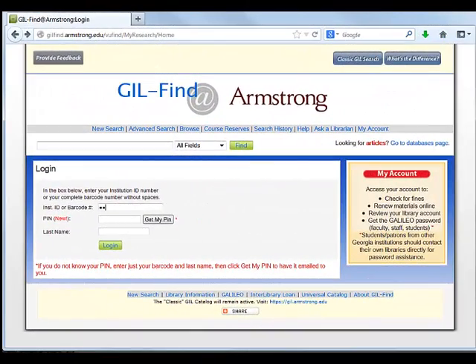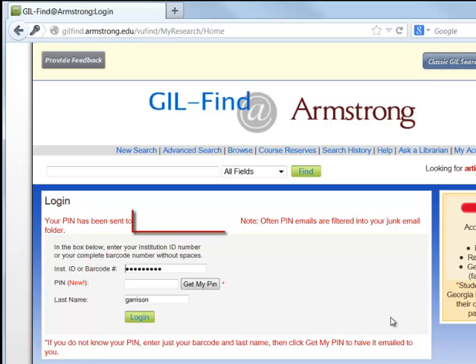If you do not have or do not remember your Gill PIN, an extra step is required. Enter your 907 number and your last name, then select the Get My PIN button. The system will create a PIN for you and immediately send it to you at the email address identified in red print on the screen.